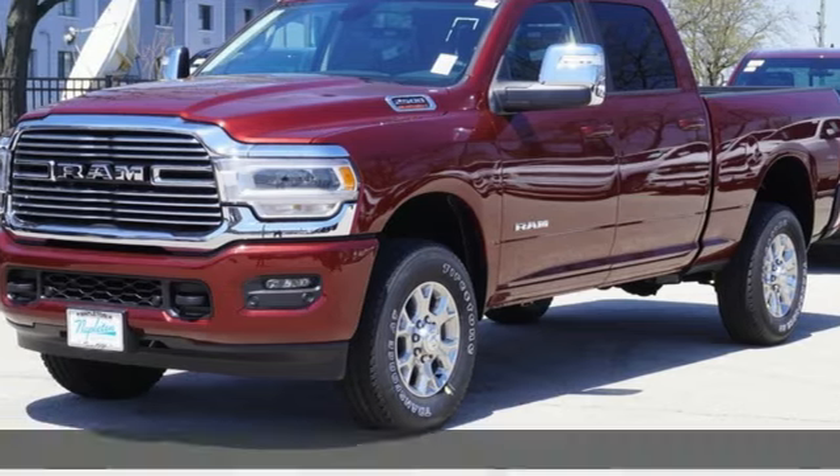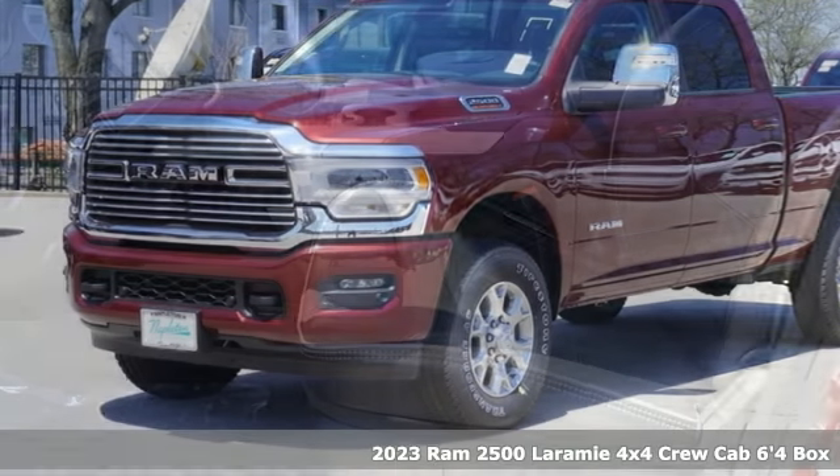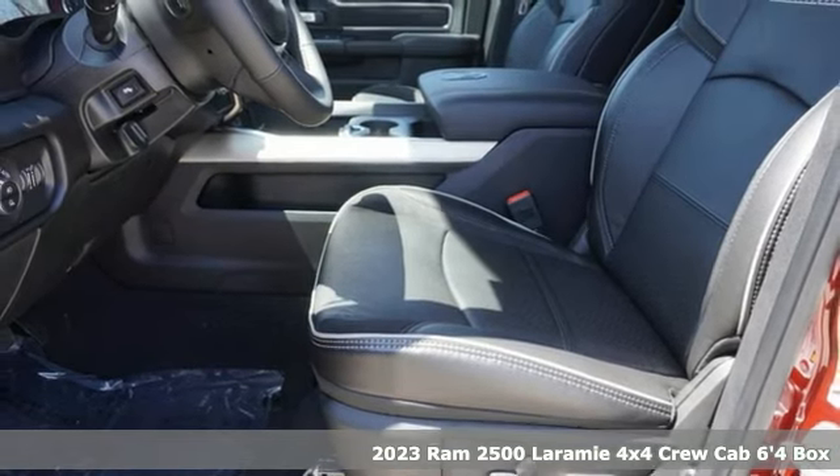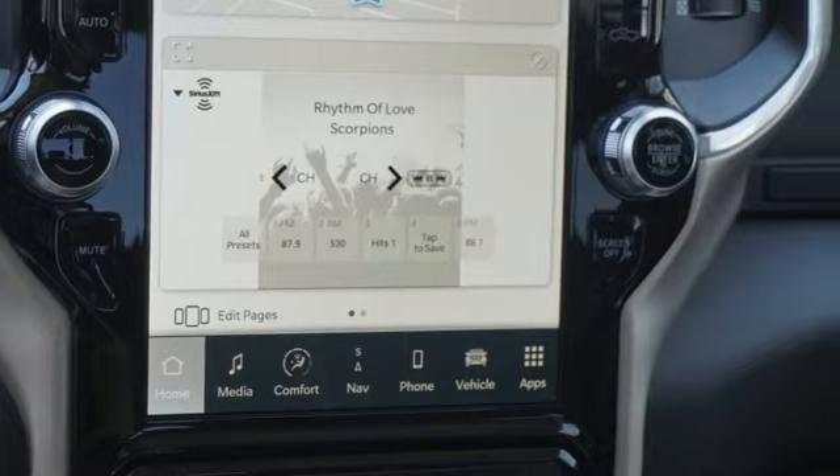It's a new 2023 Ram 2500. This 2500 makes short work of tough situations. It boasts an impressive list of features like these.